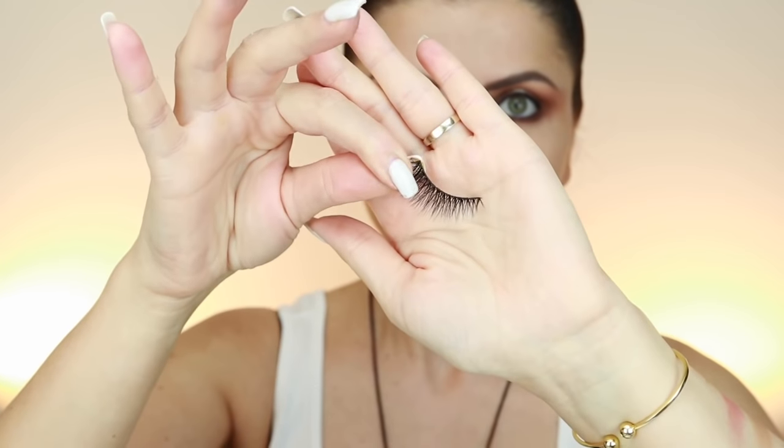I cut my lash and it looks perfect for me. I'll cut the other one behind camera. Both lashes are cut now. I'll apply glue — I don't have Iconic London glue but I'm using my Champions Lash glue, which I've used every day for about a year with no allergic reactions.